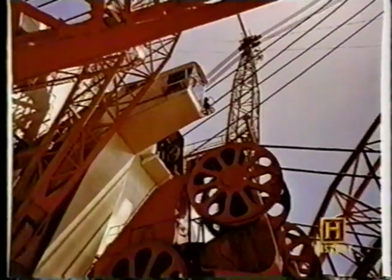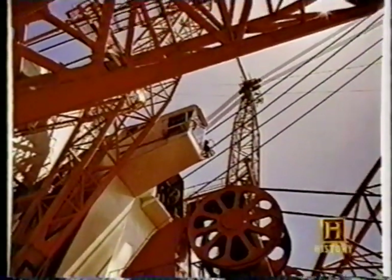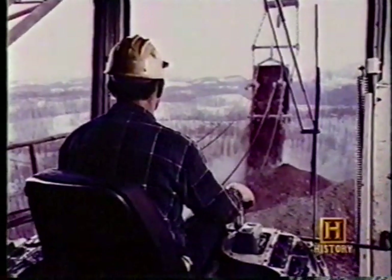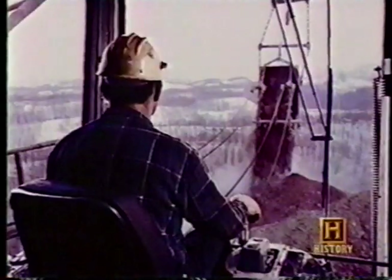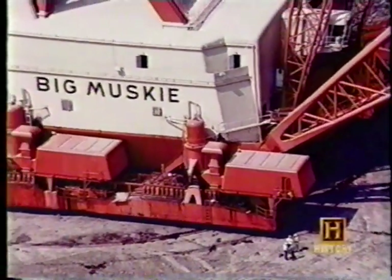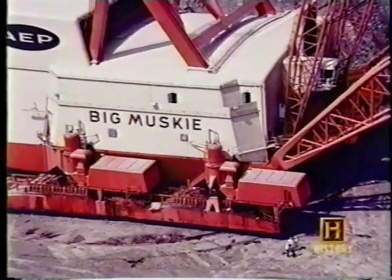But like the flesh-and-blood monsters that came before them, these dinosaurs were destined to become extinct. The industry simply didn't need anything larger, and environmentalists opposed them. These two machines would prove to be the largest ever built.